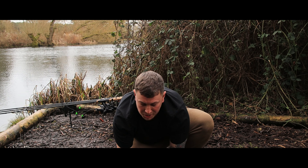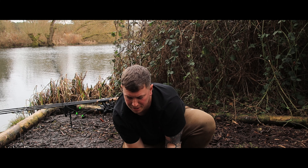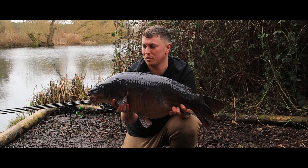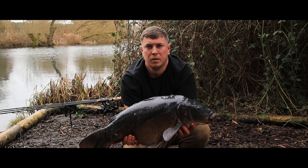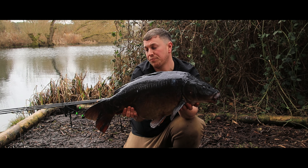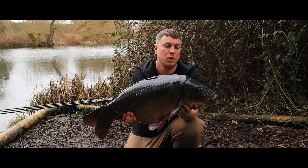We are in again - same method on the caster rig. Doesn't want to stay still, what a little porker that is! 18.4 - look at the gut on it. Look at the colours on it as well - beautiful carp. Look at the scars on its backside, all its winter colours coming out. I've got the rod cast straight back out behind me - hopefully we can get another one, though we only have about an hour of daylight left.